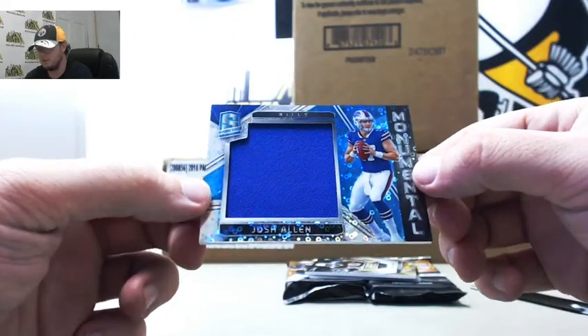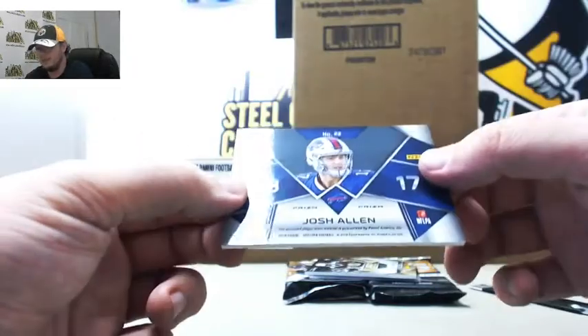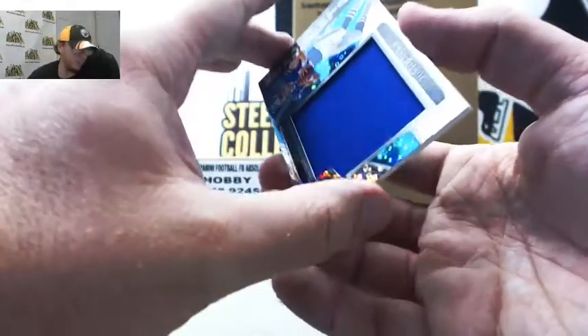Got Monumental Swatch Blue, Josh Allen, 71 of 99. Number 1, Philip M.